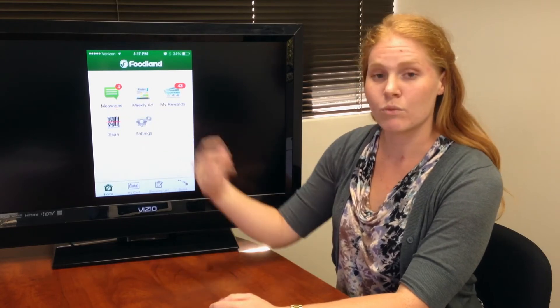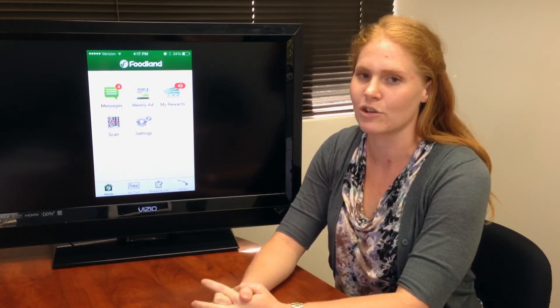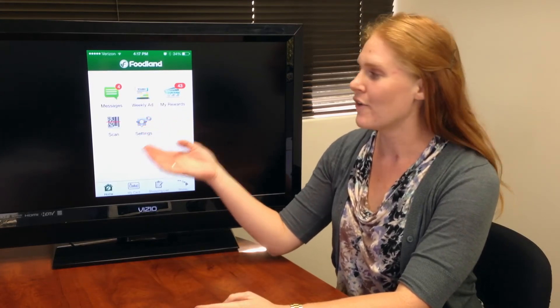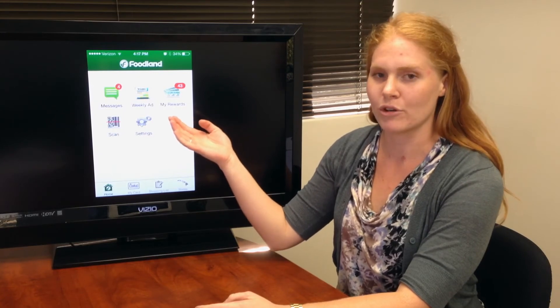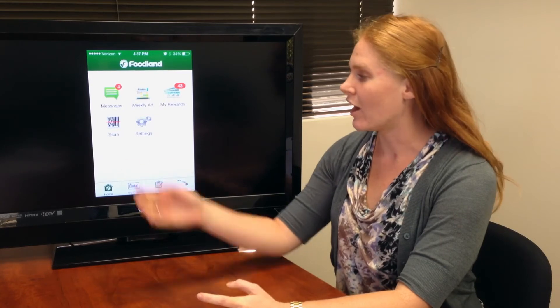First, you have the messages, where we'll let you know about any special promotions, important notifications, or coupons. Next, you have everybody's favorite, our weekly ad, followed by the MyRewards portal, where you can view all available MyRewards on your account.